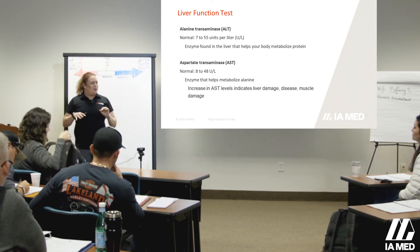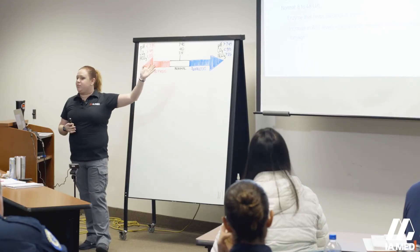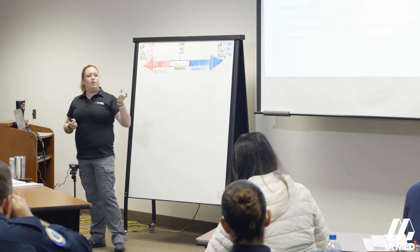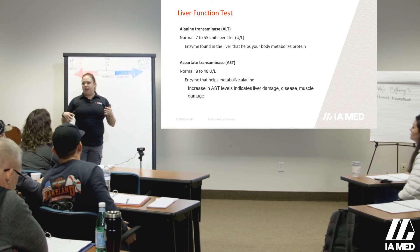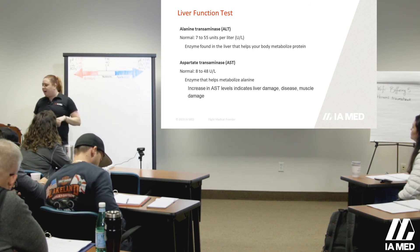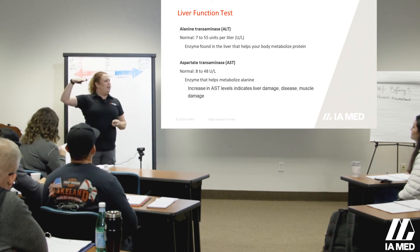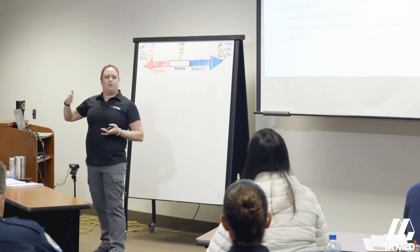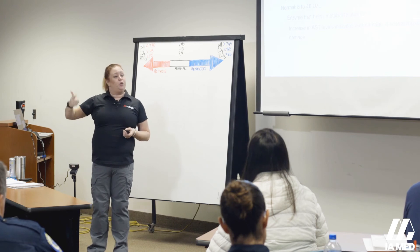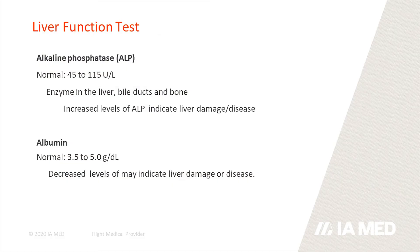These numbers do tend to differ depending on the lab — whether it's Abbott Labs, LabCorp, or others — they may have different reference ranges, so always double-check the normal ranges and look at where your patient is. High levels indicate injury. Your ALT is typically 7 to 55; AST is 8 to 48 — very similar ranges. As we start seeing liver enzymes rise up into the hundreds, we're saying there might be issues: early cirrhosis, fatty liver disease, potential tumors on the liver.